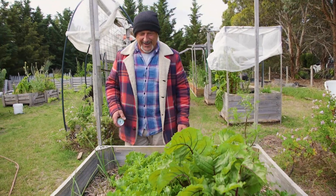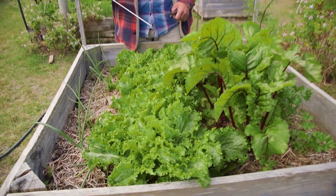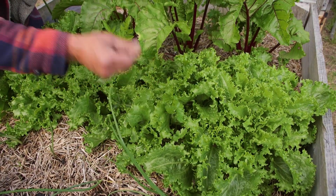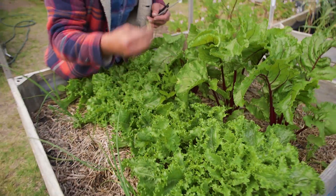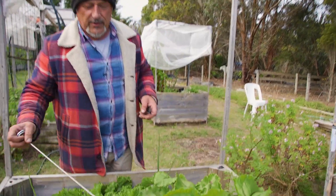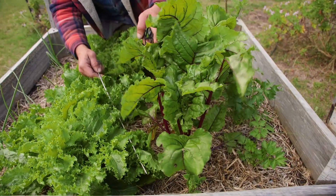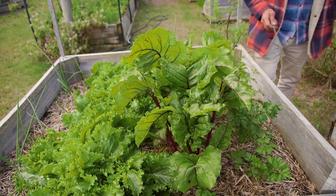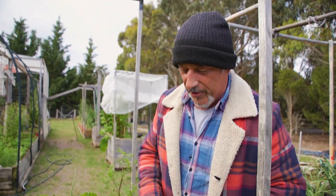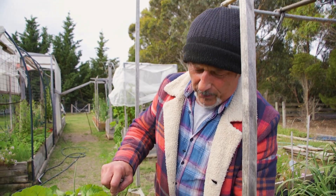This is a bed we resurrected from the dead — if you remember, it was infested with invasive tree roots. Now we've got our chicory that's taken off. There's something that snuck up in there — is that parsley? No, it looks like coriander. Tomato, beetroot — remember, nothing would grow in this bed, absolutely nothing. If you want to learn how to resurrect your bed from scratch, watch our previous videos — I'll put a link in the description so you can see how we brought this bed back to life.